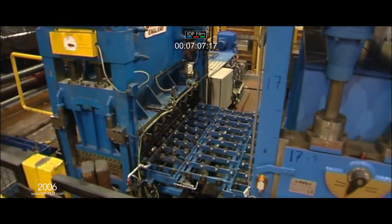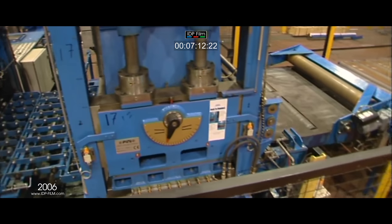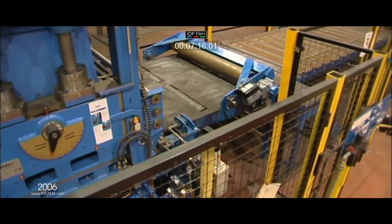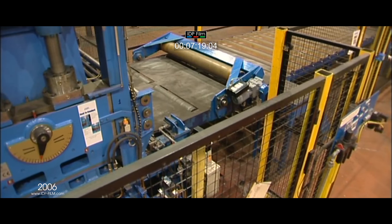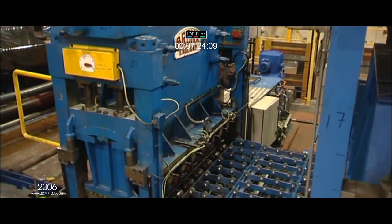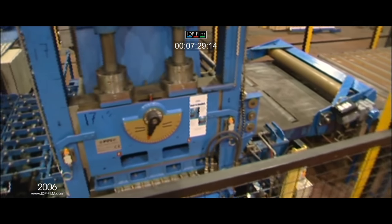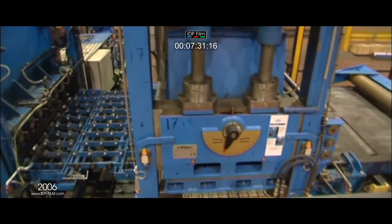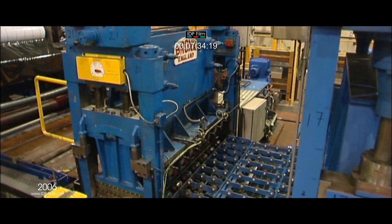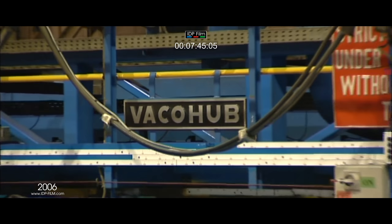Both are equipped with roll bending to eliminate common rolling defects such as long edges or centre buckle. The Bronx machine is a 21 roll leveller with 30 mm diameter work rolls and has a working gauge range of 0.4 mm to 1 mm. The FIMI leveller is a 17 roll machine with 63 mm diameter work rolls and is capable of levelling strip of a gauge range of 1 mm to 5 mm.